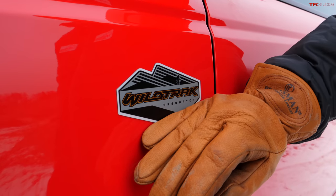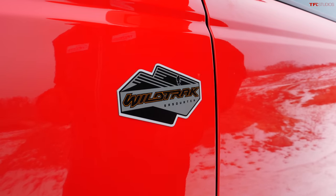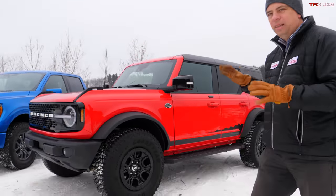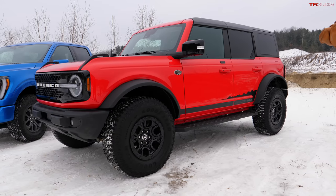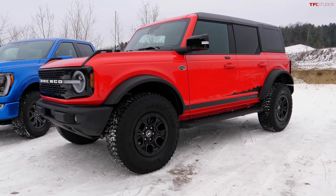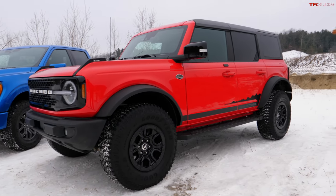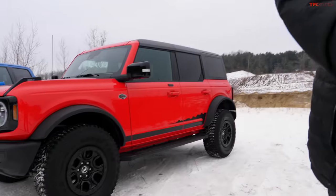You may have seen our first edition Sasquatch Bronco on our channel, but this is something a little bit different — this is the Wildtrak. I think this model of the Bronco doesn't get enough talk or press. It's a current member of the Bronco lineup meant for a little bit faster off-road running, and the Sasquatch package gives it 35-inch tall tires and a four-wheel drive system.